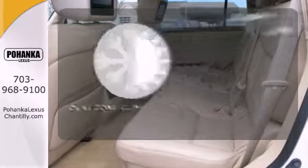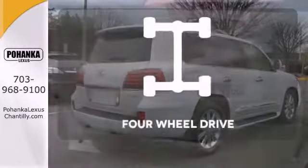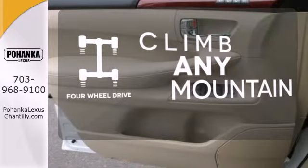It's too hot. It's too cold. Not anymore. With dual-zone climate control, climb any mountain. This vehicle has four-wheel drive.